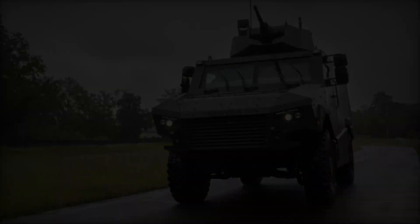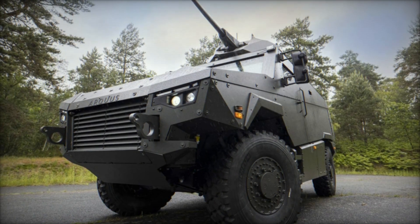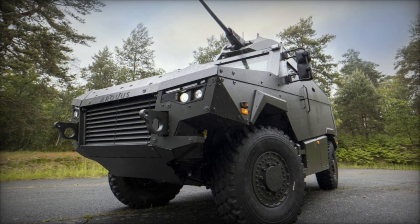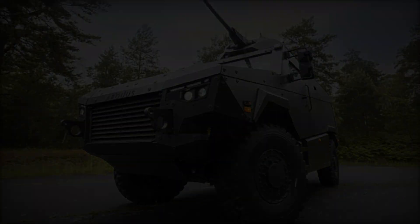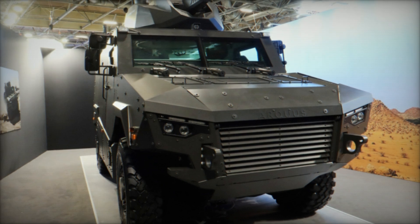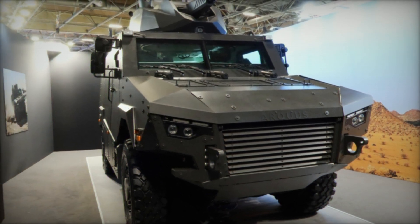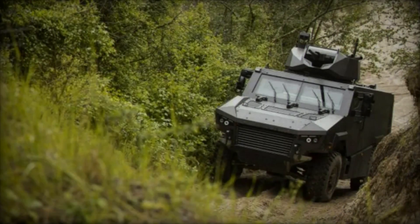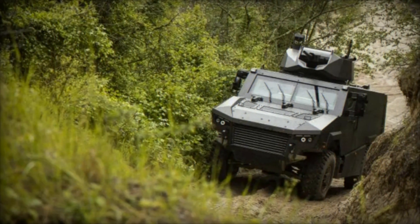In response to the growing demands of high-intensity conflict scenarios, Arquis has unveiled the prototype of its innovative 4x4 multi-role armored vehicle, the MAV-RX. This cutting-edge vehicle combines substantial payload capacity, superior protection, and medium-caliber armament, while maintaining exceptional mobility, positioning itself as a true front-line vehicle.